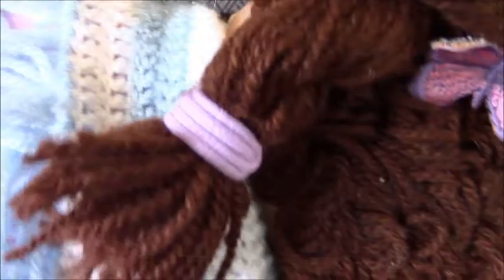And then here's her body tag. It's got 2005 on it. Original Appalachian Artworks.